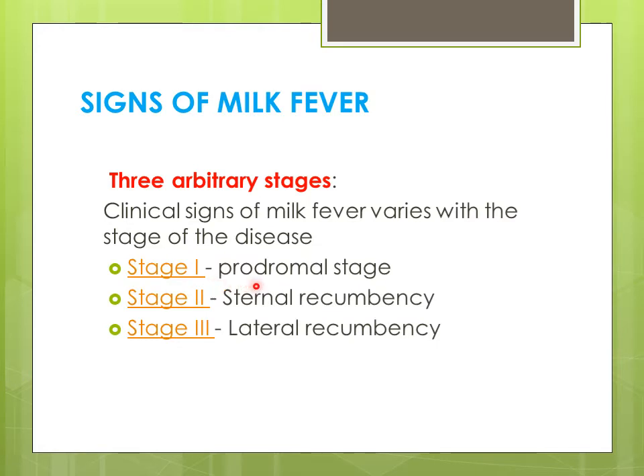Stage 1 is called the prodromal stage. Stage 2 is sternal recumbency — the animal is unable to get up and sits on the sternum. And if the calcium level goes too much lower, the symptoms enter into Stage 3: lateral recumbency, where the animal is unable to get up or sit on the sternum and lies flat on the ground.